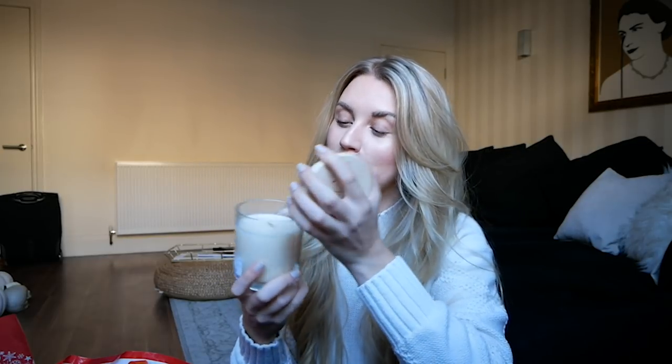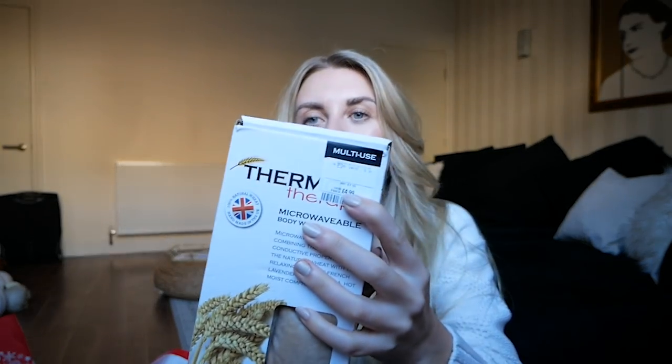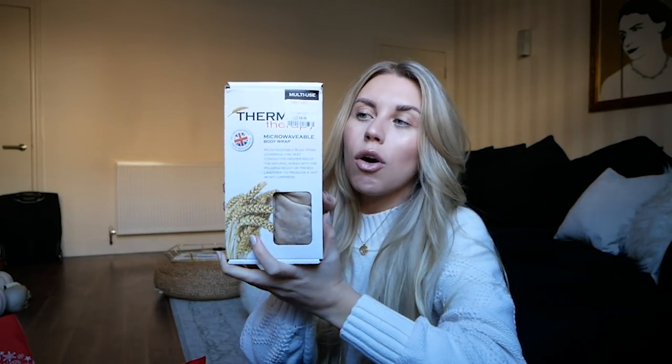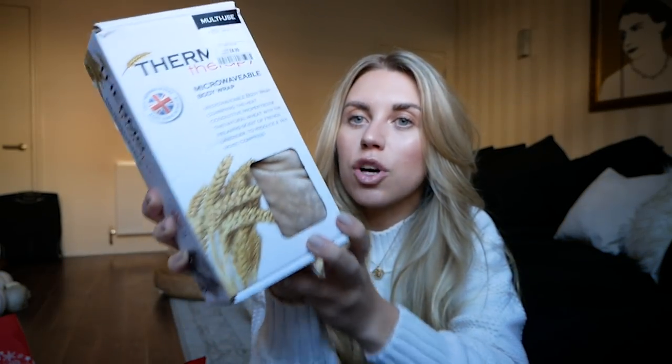TK Maxx and Home Sense are known for their candles, especially the festive ones this time of year. This one was £5.99 — a pound over a five pound budget — but I loved that it has a wood wick so it crackles. It's really festive and smells delightful. They have so many to choose from; this one is Ambered Musk. Then there's a nice pamper item: a microwavable body wrap with an RRP of £7.99, only £4.99. You can spritz it with lavender — these are already lavender scented.